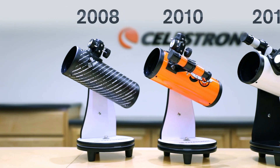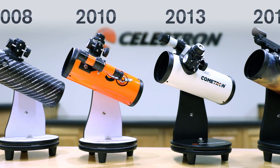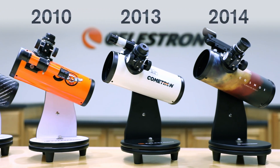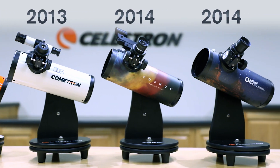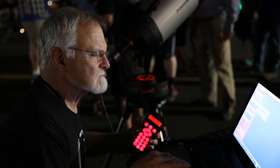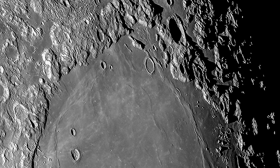For over a decade, the FurScope has been one of our customers' favorite products. It's easy to use, affordable, and provides really impressive views for a scope of its size. When the time came to update the FurScope, I teamed up with renowned lunar imager Robert Reeves to create a telescope that would inspire the next generation of amateur astronomers to explore the Moon.